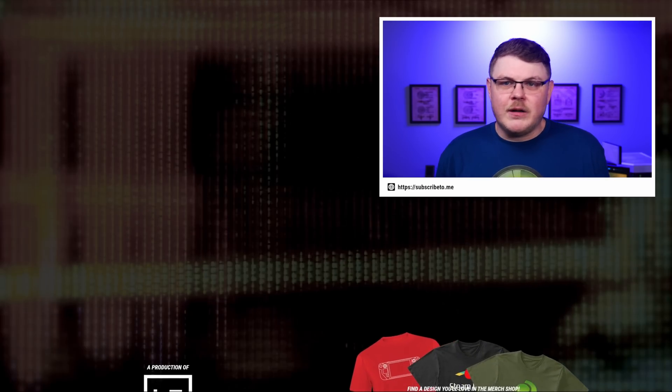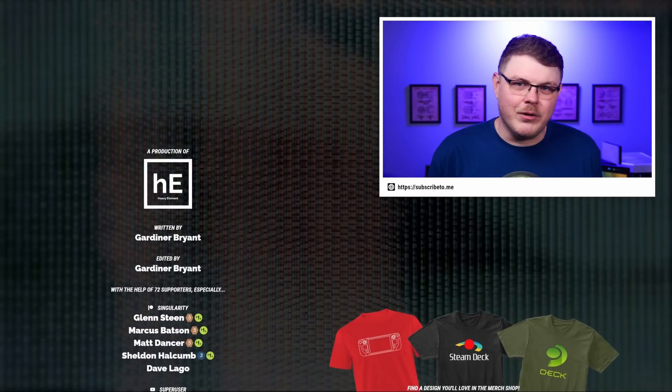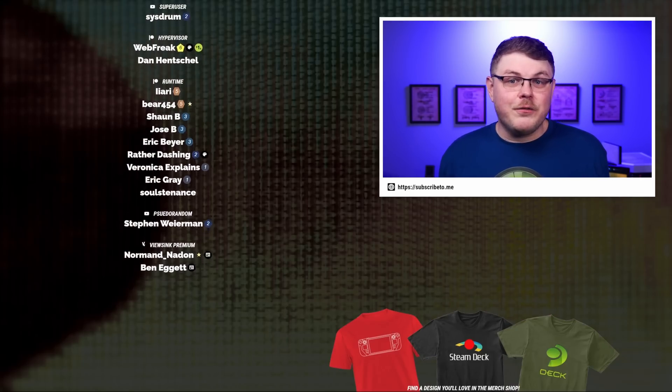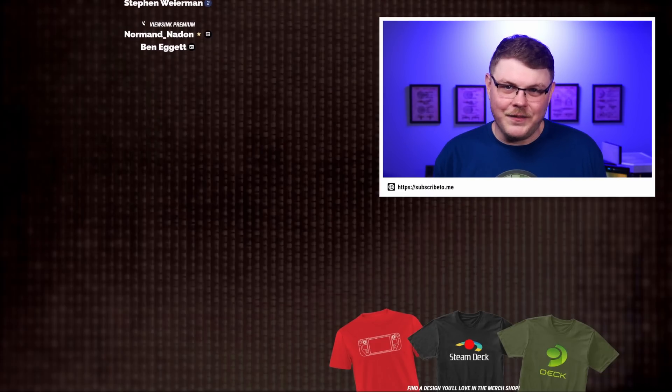All in all, yet another tremendous week of Steam Deck news and updates. What do you think about any of the stories we covered? Did we miss anything? Leave a comment and let me know — I'd love to hear your thoughts. A shout out to my friends on Patreon, my YouTube members, and our ViewSync Premium subscribers who make what we do here a reality. If you believe in the work that I'm doing, you can use the links below to pledge your support. That's going to do it for now — thank you so much for spending your time with me, and I'll see you guys in the next one.